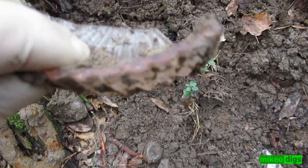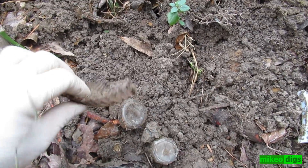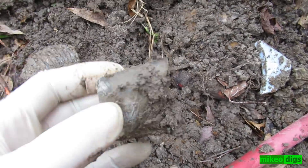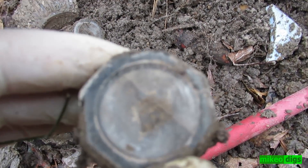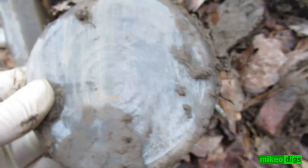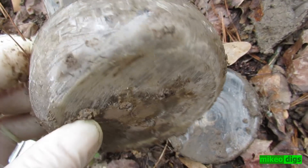Horseshoe, some more pink — candy dish, maybe. A bunch of these. Broken milk — yeah, I don't think that was a milk actually. I think that was a canning jar. But that looks like a milk to me.